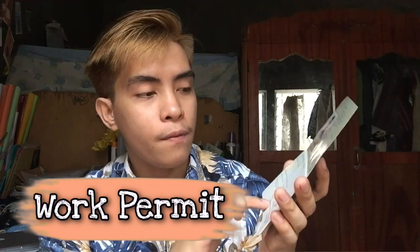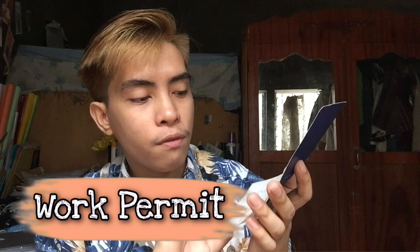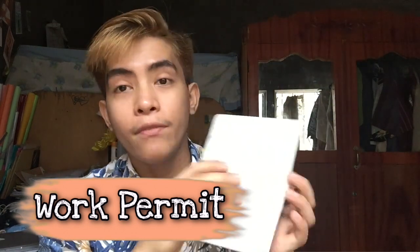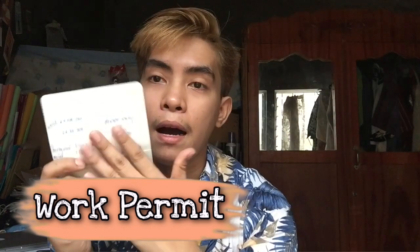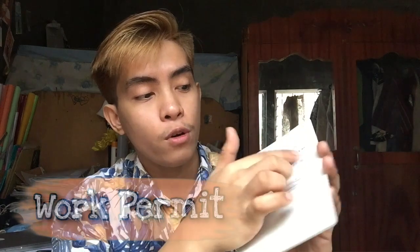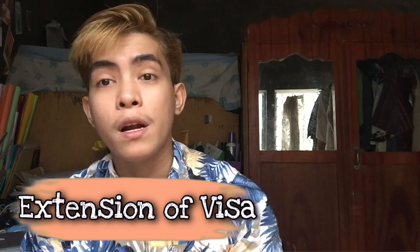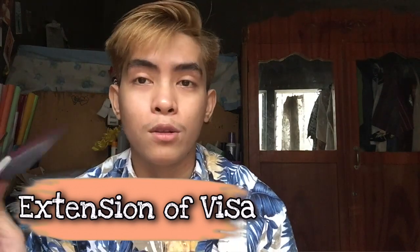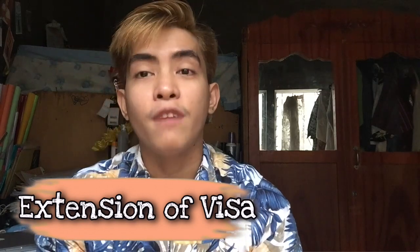So nito yung name ko, and as a valid siya for one year. Nag-re-apply ulit ako guys because na-expire na yung dito ko. Valid sa July siya guys. So ito yung work permit nila. And after that, pagtapos ng work permit, magpa-extend ng visa mo for at least one year. Hindi pwede ipakita kasi confidential yung laman nito. I'm very transparent talaga guys.